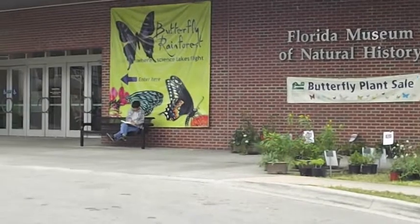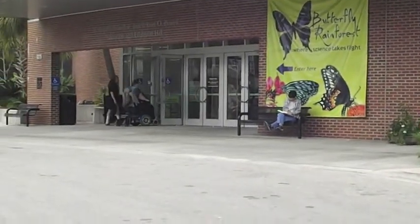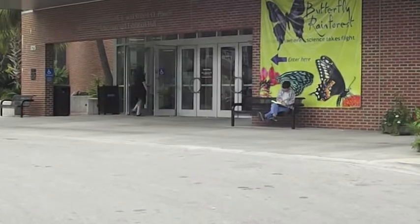The Butterfly Rainforest, located in the Florida Museum of Natural History at the University of Florida, houses thousands of different species. They started with maybe 800 to 1,200 butterflies, and as they increased the numbers closer to 2,000, that meant they needed to release butterflies at different times of the day.